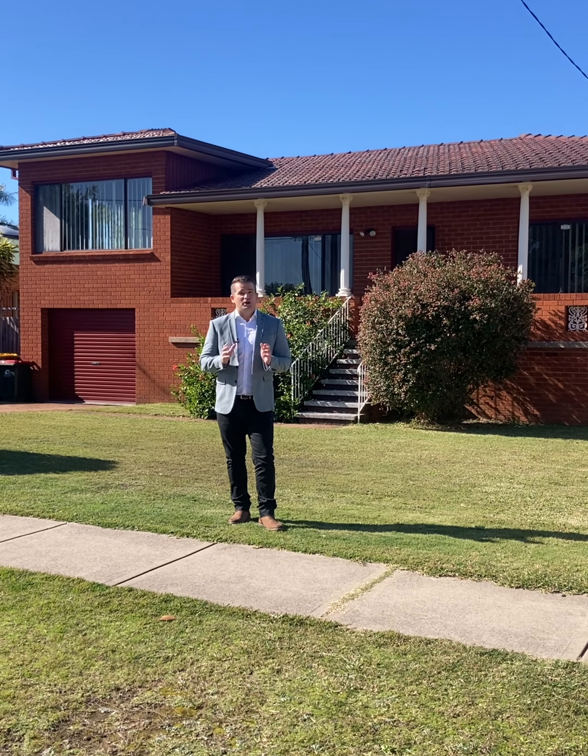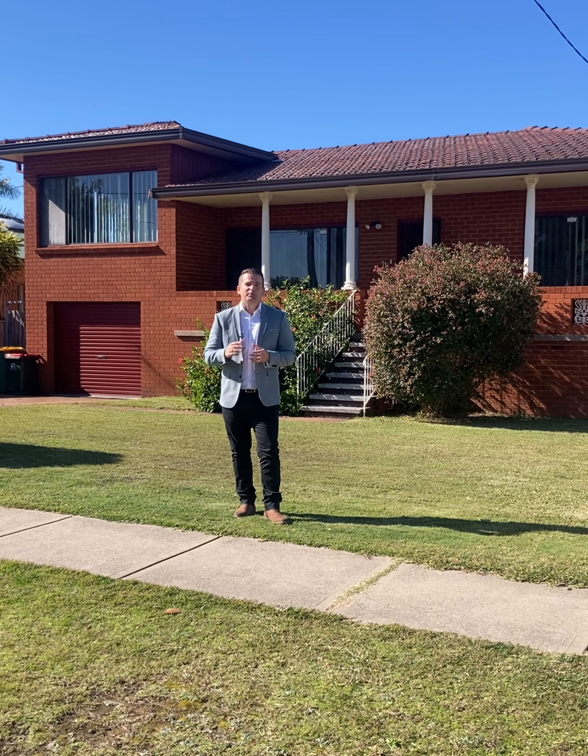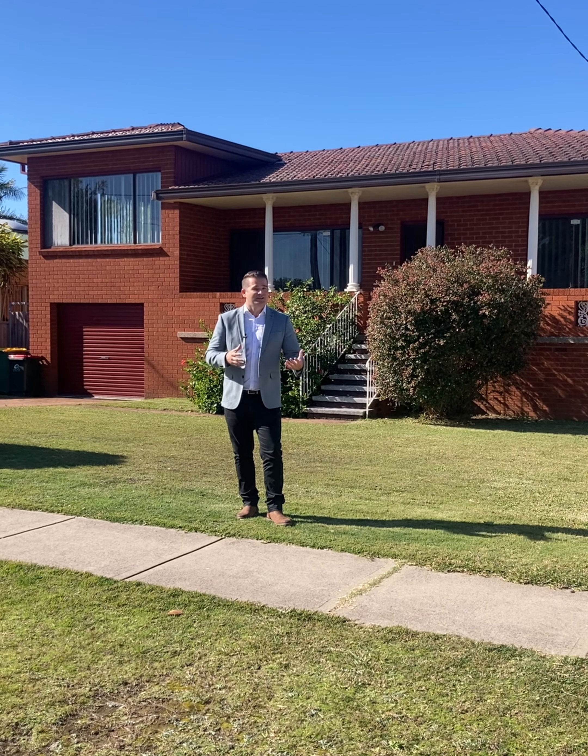This property is first time on the market in almost 30 years. Perfect for anyone that wants to add their own touches to a property — renovate, extend, whatever it may be.